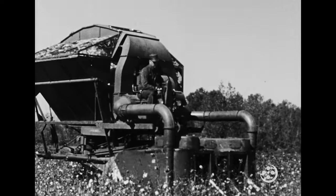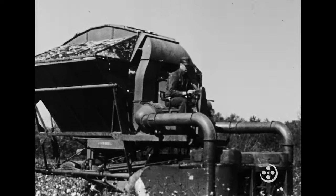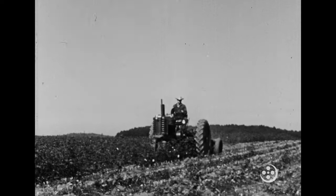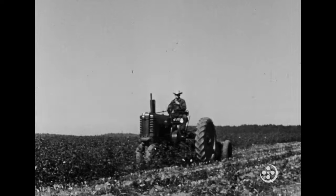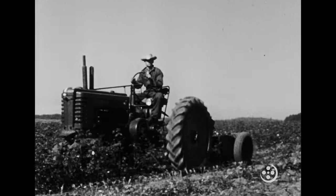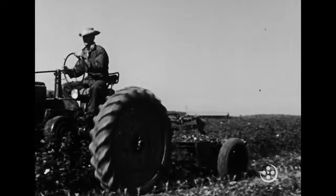But the work of growing the cotton with the help of machines begins long before the cotton harvest. Before planting cotton in the spring, the stalks of last year's crop are cut up and left to decay, thus adding humus to the soil.